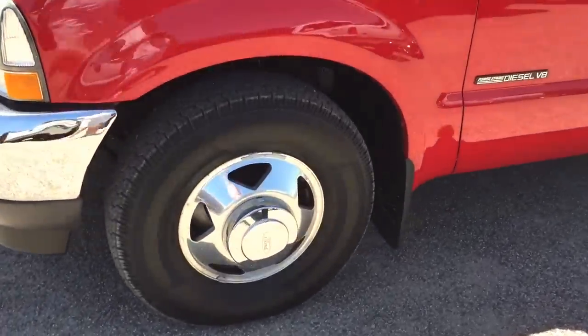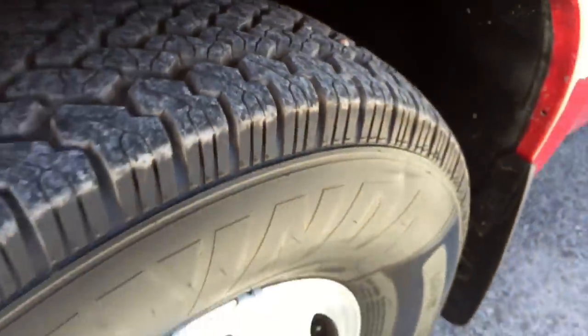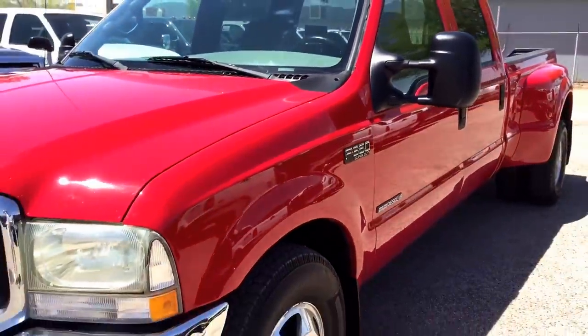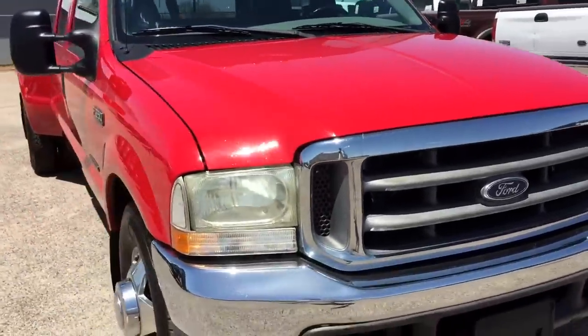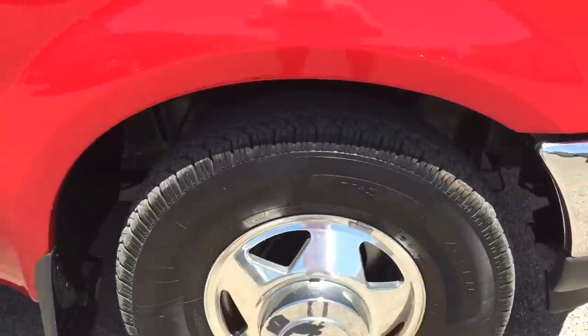Whoever owned this truck liked it enough to buy brand new tires right before it was stolen — we did not buy these tires. So that's another indication it's a good truck when somebody spends around $1,000 on tires right before it gets stolen. I'm going to point at stuff — with the photo gallery there's a magnifying glass device, so if you look at the stuff I point at, it might help you with the cosmetics. We'd like you to look at all the pictures so you know what you're buying and there are no surprises.